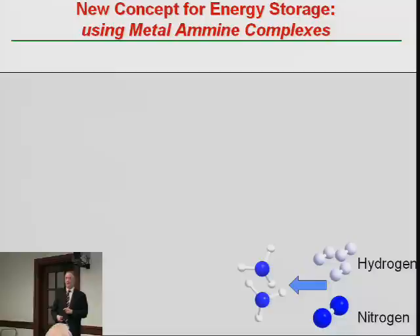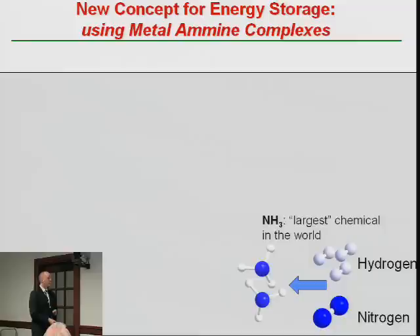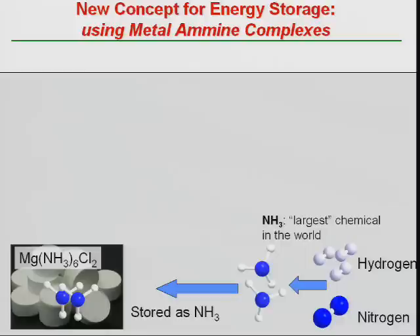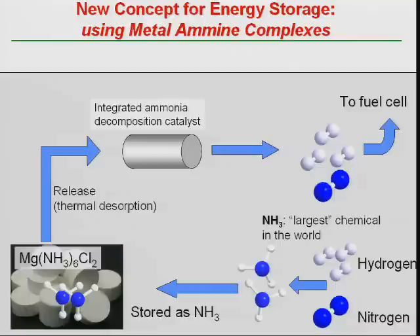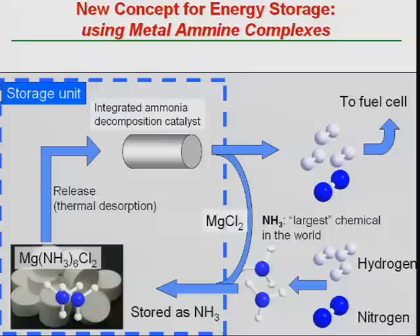The concept looks like this: you take hydrogen and react it with nitrogen in ammonia synthesis — one of the largest chemical processes in the world, used to produce fertilizers, a cost-effective process developed over 100 years. You put the ammonia into magnesium chloride to produce a solid storage material. When you heat this material to 100 degrees centigrade, most of the ammonia is released; you then decompose it in a catalytic reactor to produce hydrogen for the fuel cell and nitrogen that goes back into the atmosphere.